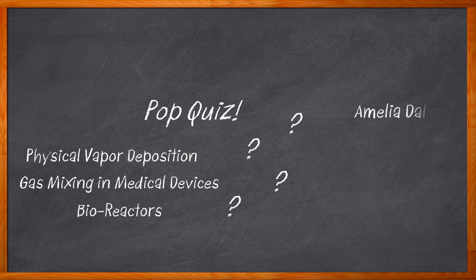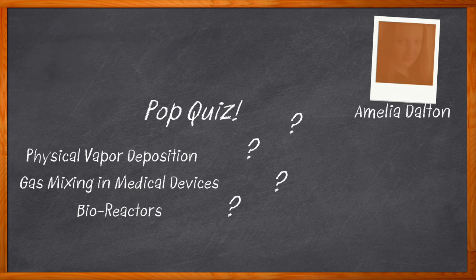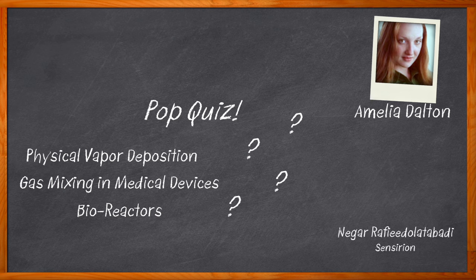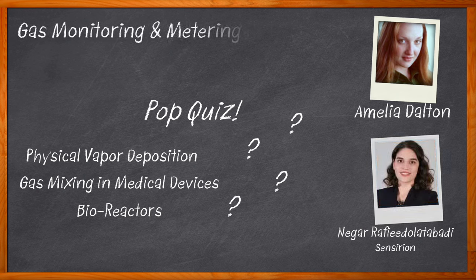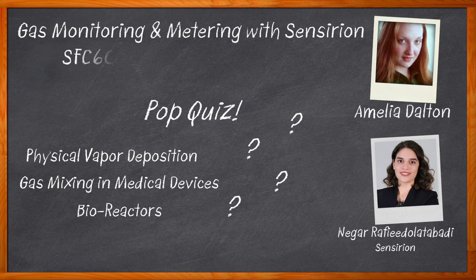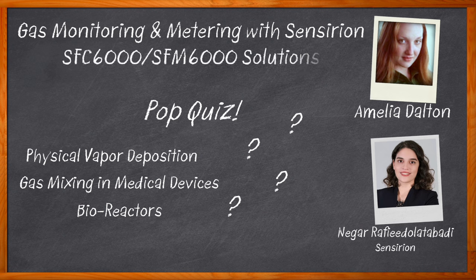Hi, I'm Amelia Dalton, host of Chalk Talk. In this episode, Nagar Rafidolatabadi from Sensirion and I explore the benefits of Sensirion's SFM 6000 flow meters and SFC 6000 flow controllers. We examine how these solutions can be used in a variety of applications and how you can get started using these technologies in your next design.